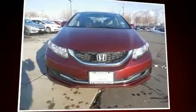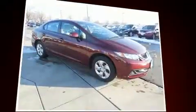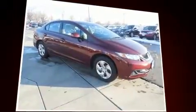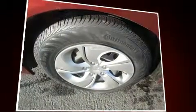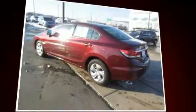Here's a great deal on a 2013 Honda Civic with less than 10,000 miles on the odometer. This four-door sedan prioritizes comfort, safety, and convenience. Smooth gear shifts are achieved thanks to the efficient four-cylinder engine, and for added security,